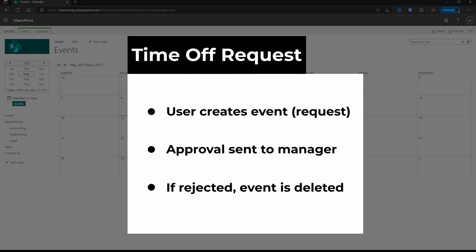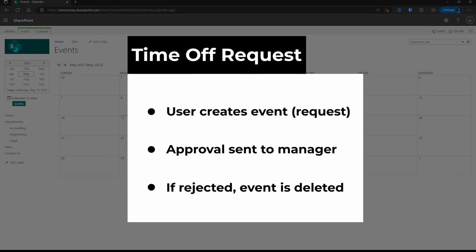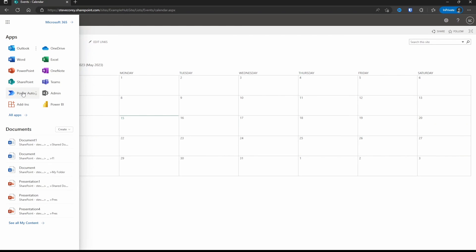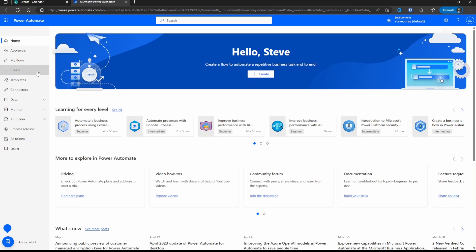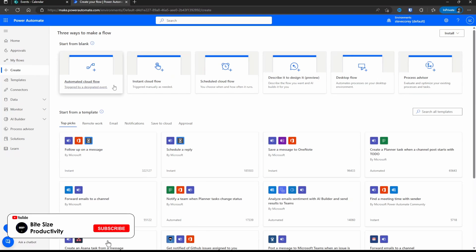If that request is rejected, we'll delete the event from the calendar and send the user a message. To get started, go up to the tile menu and you'll see an option for Power Automate. Click on that, and then on the left-hand side you'll see an option to create. Click Create and you have options — you can start from a blank workflow and pick how you want to start the flow. It can be automated if triggered on a calendar event creation, which is what we're doing. It can be triggered by a number of different things, whether something's created or modified.